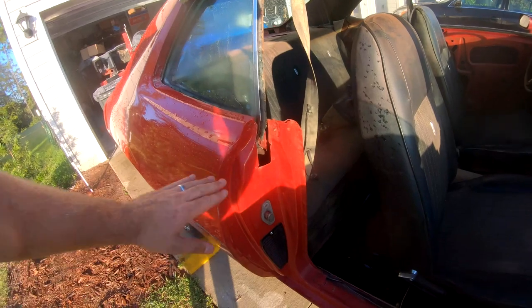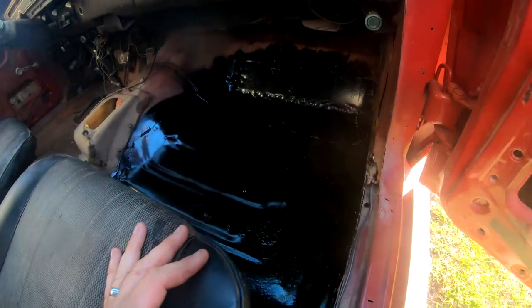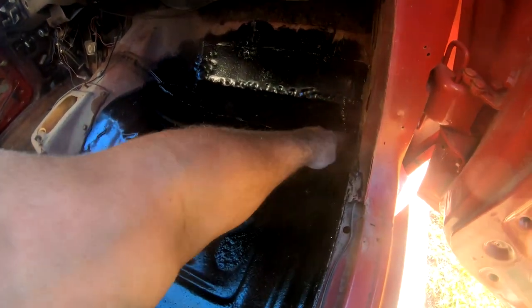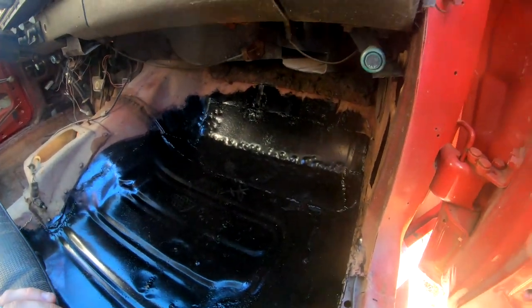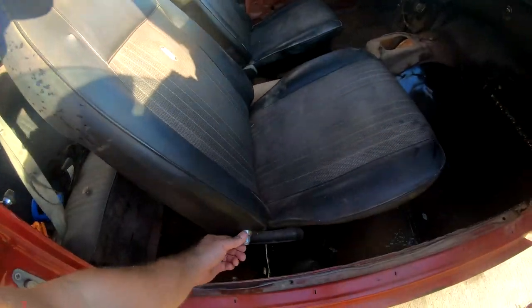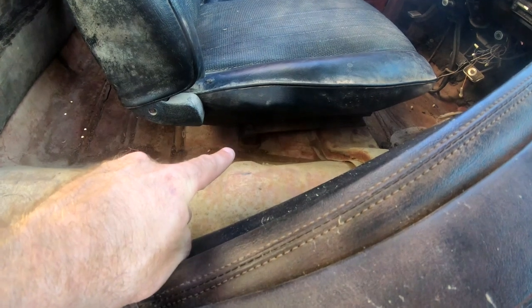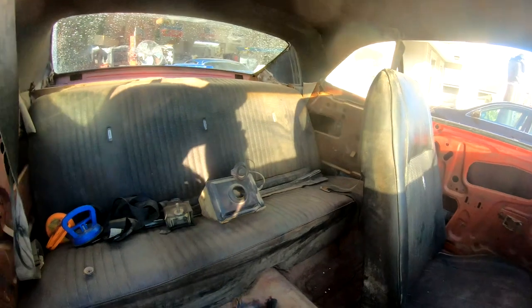Solid where it counts — where it needs to be, it's solid. Even the floors — they got a patch in them, somebody put a patch in. They make this section but it only goes up so far. These are original seats — 51 years old. The tracks slide up and down, you've got the little pedestals that the back seat has to sit on so it can be level.